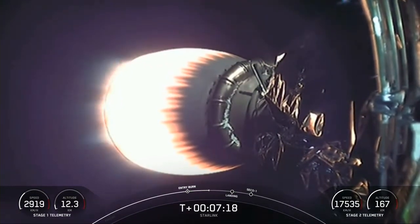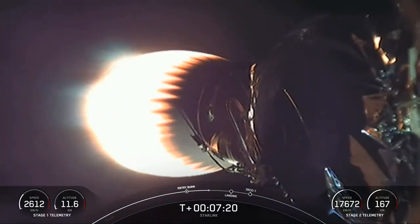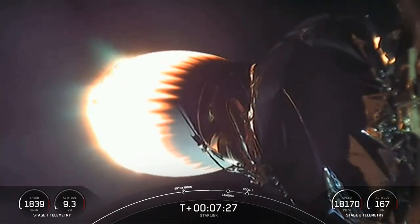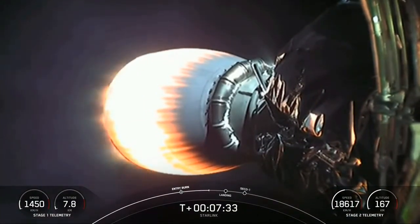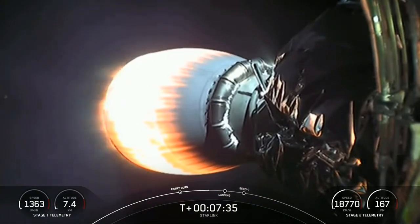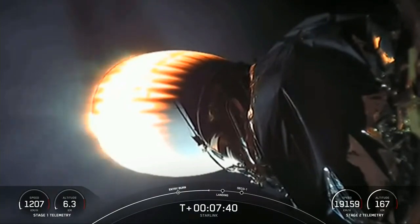The next event coming up will be the landing burn for the first stage. As the name suggests, this is when we'll be attempting to land on our drone ship, 'Of Course I Still Love You,' which is currently holding position a couple hundred miles off the coast of Florida in the Atlantic Ocean.